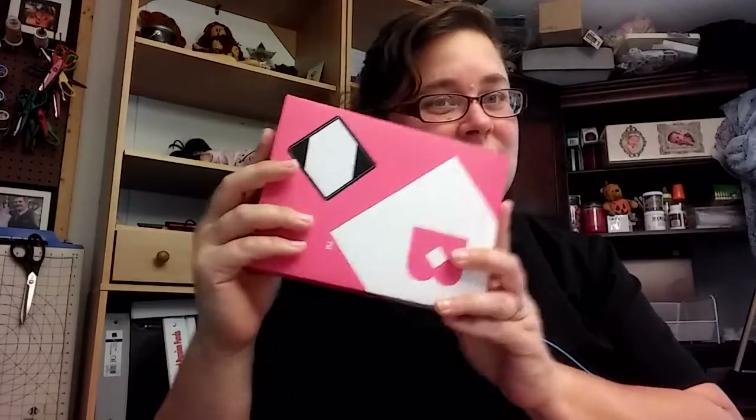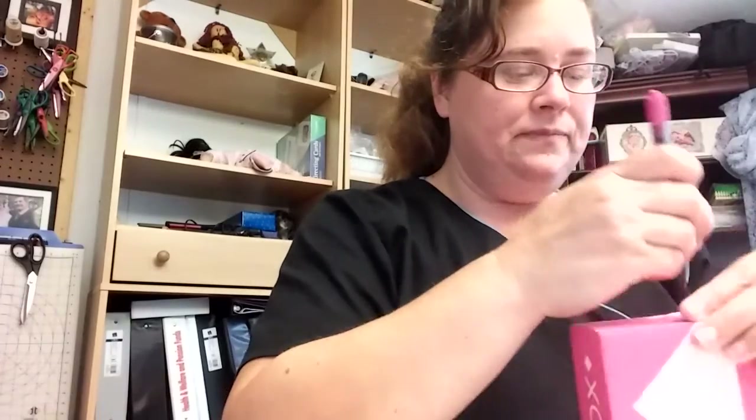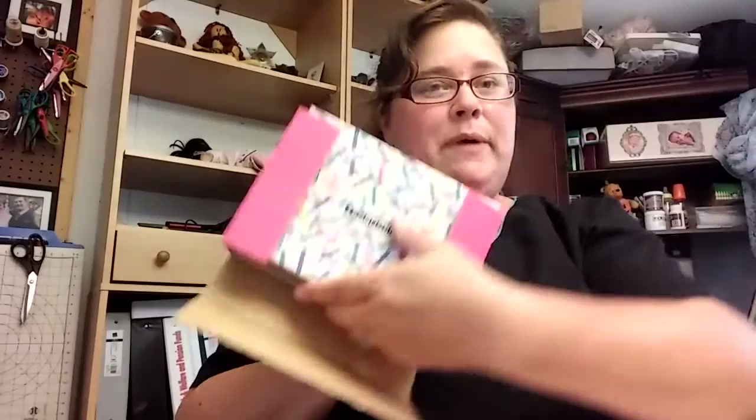I'm excited because this came in the mail. This is a Birchbox - the Birchbox for September. It's really full, like it's actually kind of puffy on the top. I do believe this is the box where I had a broken item, so I'm really hoping that's not going to be the case again.